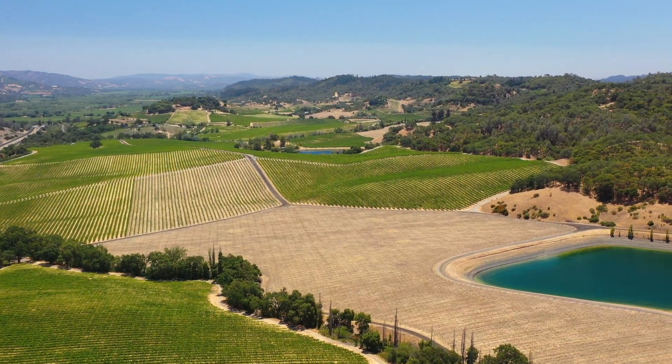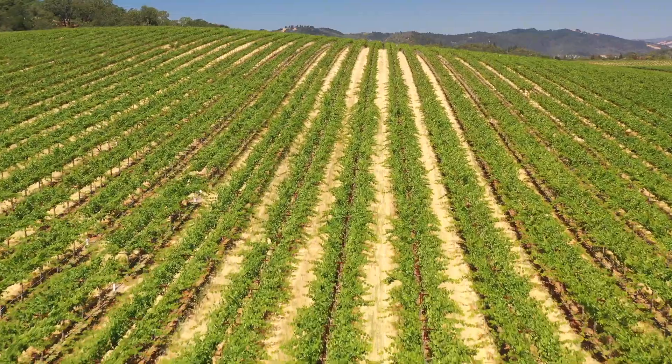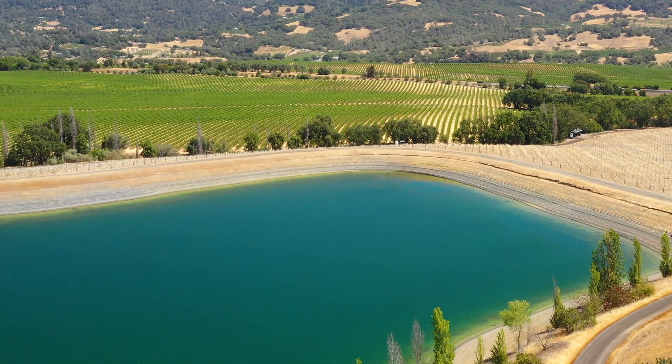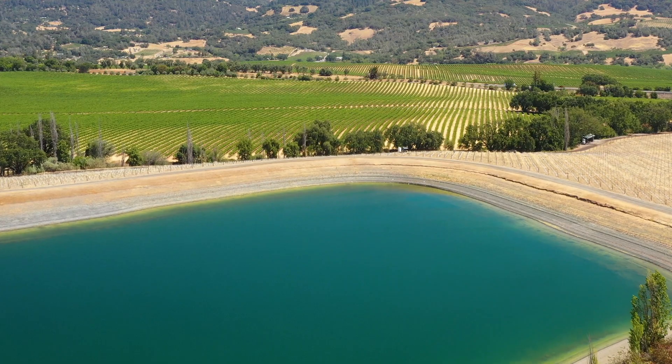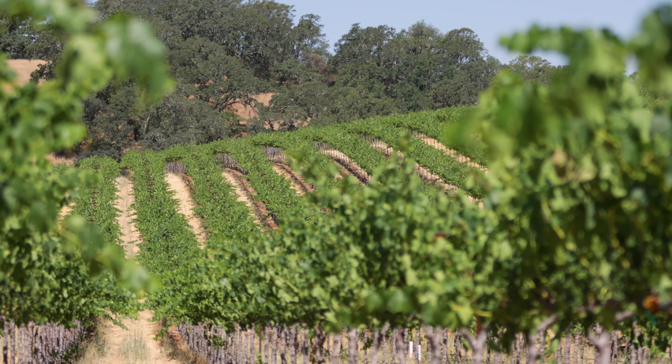Today we are in one of the Gallo vineyards in Sonoma Valley. This is about 300 acres of wine grape. This year we've had already three episodes of heat spikes, with the reservoirs emptier than they were before because of the drought, so we have a certain amount of water to go through the season.